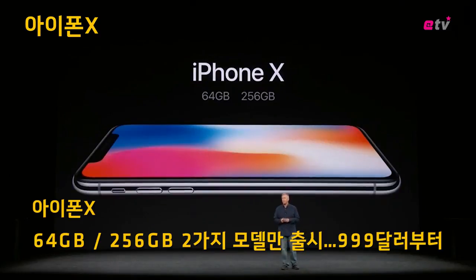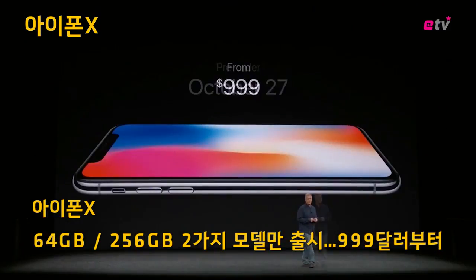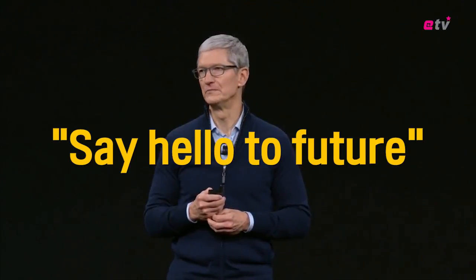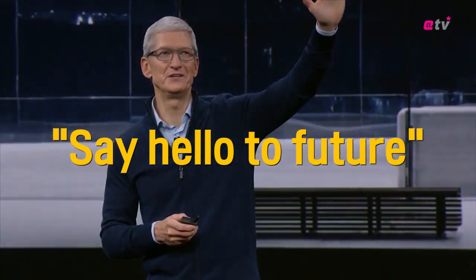Storage options are 64 gigabytes and 256 gigabytes. They'll be priced at $999, starting October 27th. We hope you love what we've introduced today. Thank you. Good morning.